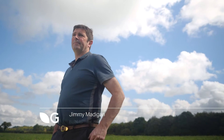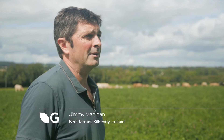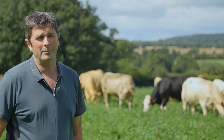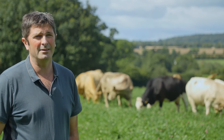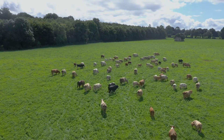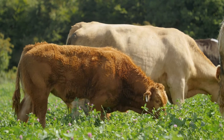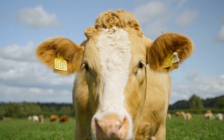Jimmy Madigan is my name. We have a very good farm here. It is reasonably dry, with very good grassland and some very good arable land as well. It's primarily a beef farm. We finish roughly 150 cattle per year, and all stock that's produced on-farm is finished on-farm.